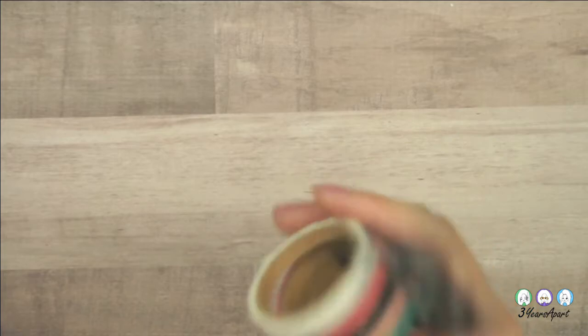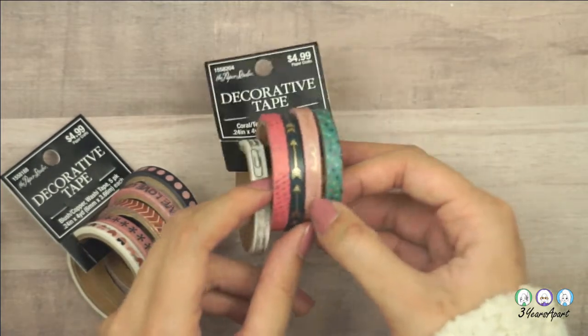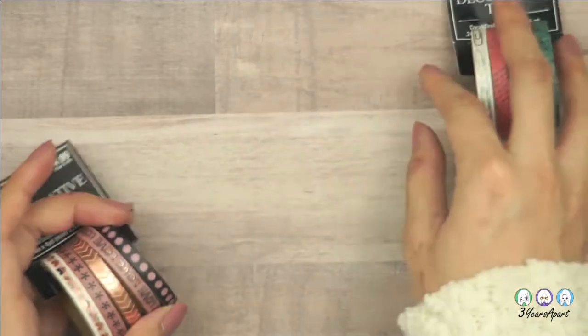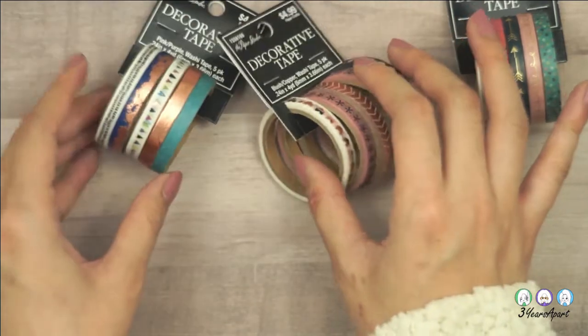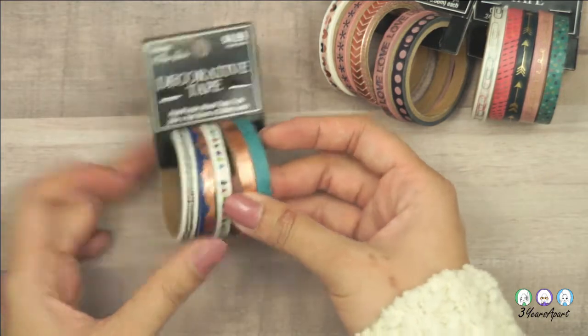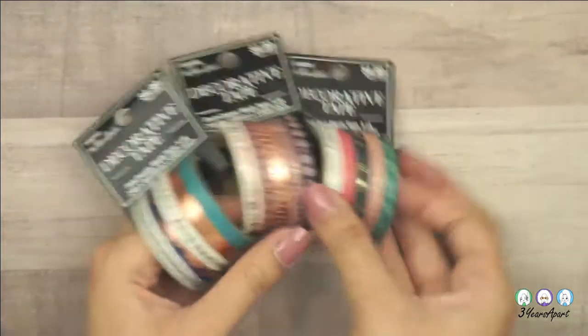I also stocked up on some skinny washi tape. The Paper Studio embellishments — which I'm pretty sure includes the washi tape — was 40% off. I got one in coral and teal with paper clips and arrows, and one in blush and copper with hearts. There's also a pink and purple one, though to me it looks more blue, copper, and teal.